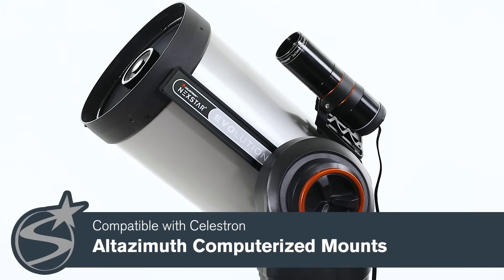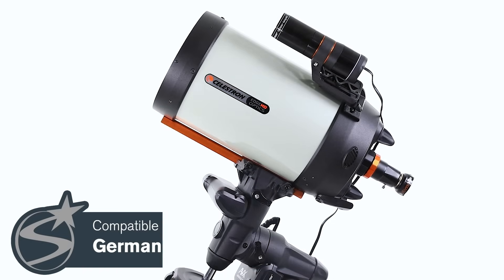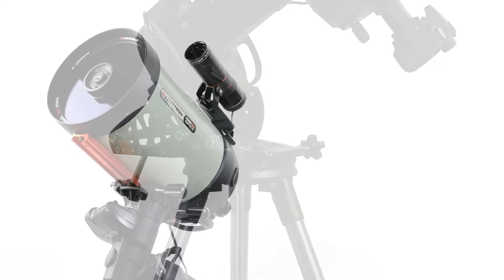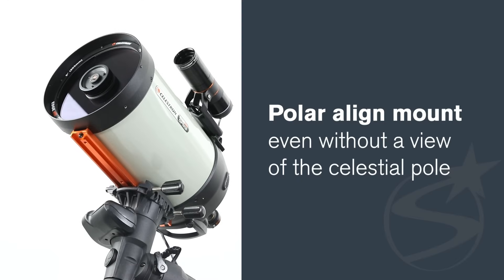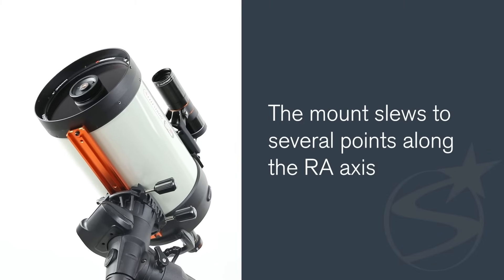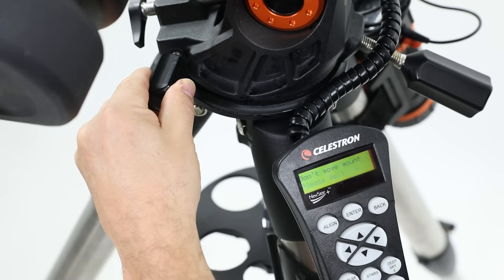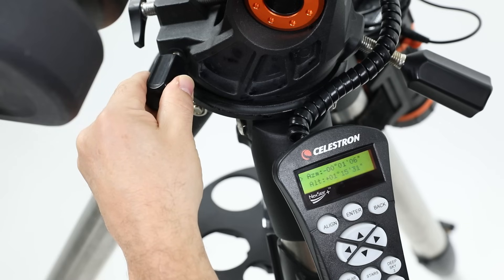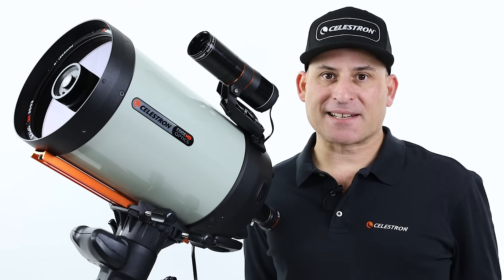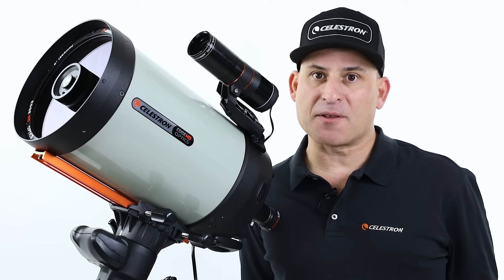StarSense Autoguider is compatible with both Altazimuth and German Equatorial Celestron computerized mounts. If you're using an equatorial mount, or an Altazimuth mount on a wedge, the StarSense Autoguider can also help you polar align your mount, even without a view of the celestial pole. It looks to the sky as the mount slews to several points along the right ascension axis, then walks you through a quick zeroing-out procedure where you make fine adjustments in azimuth and altitude for a very accurate polar alignment. Interestingly, StarSense Autoguider works great without an accurate polar alignment, but polar aligning gives you the best results possible.